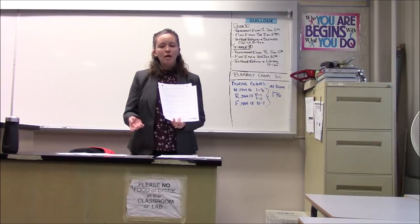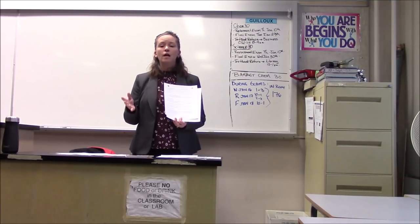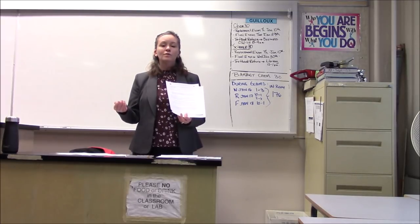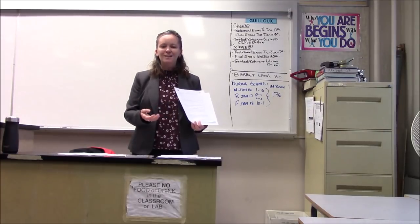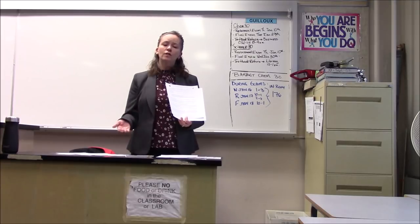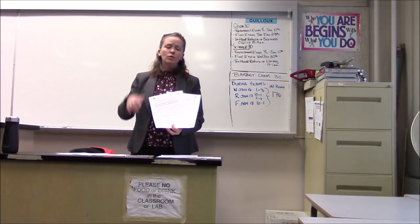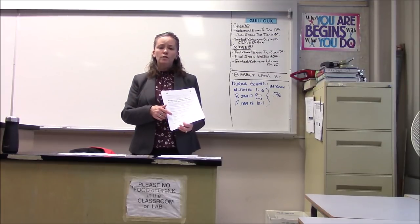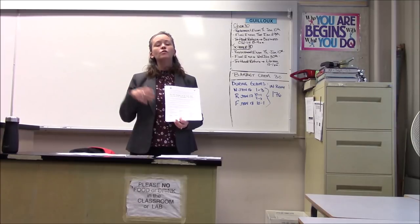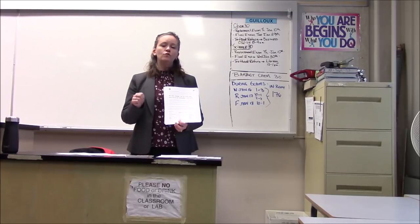If you try math IB based on your placement test recommendation and find it too difficult, you'll still have the option to transfer into math applications and interpretation for second semester. You can also drop math and do partial IB, as long as you ensure you'll finish grade 12 with a minimum of two IB classes to the 30 level. We do allow students to change from full IB to partial IB or reduce the number of IB classes, as long as there's room in the regular program. You will need to complete the full semester of any class you choose.